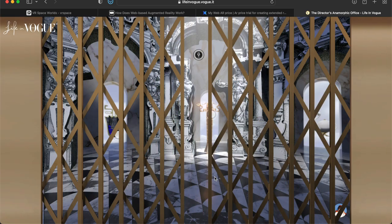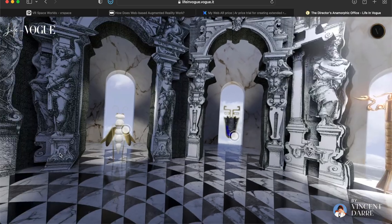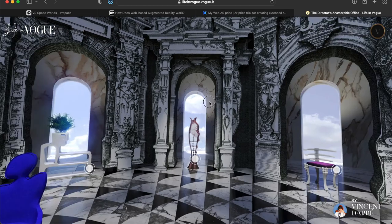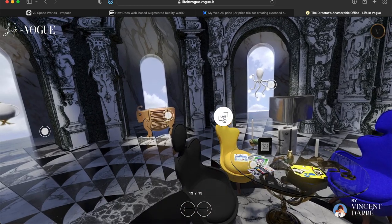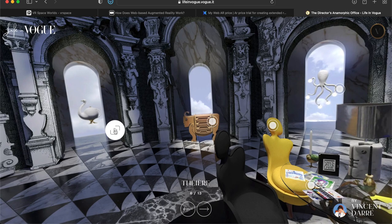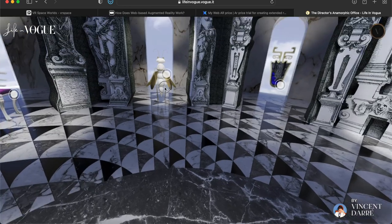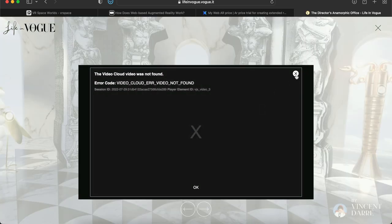Clicking on the Director's Anamorphic Office transports you into a whole new world — this is actually very, very well done. Since it's 3D, I can scroll around. I'm just on a regular laptop — I can look up, look down, all around, and see different products with little dots I can click on. Let me try clicking on one — it seems to be a video, but that video is not working. No problem, let's keep moving. I don't even have a mouse, just my trackpad, and I'm moving around like this.